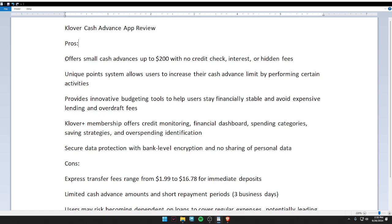A unique point system allows users to increase their cash advance limit by performing certain activities. Third, it provides innovative budget tools. Fourth, the Klover Plus membership offers credit monitoring. Lastly, it has secure data protection with bank-level encryption.